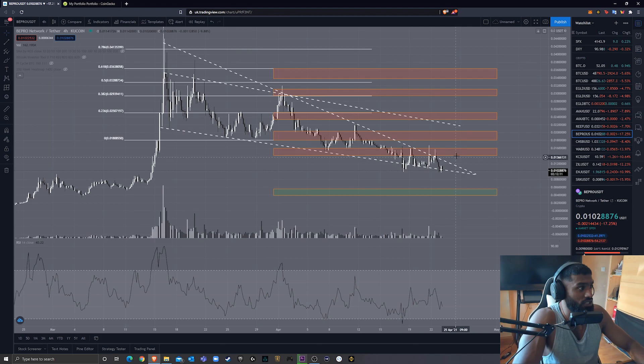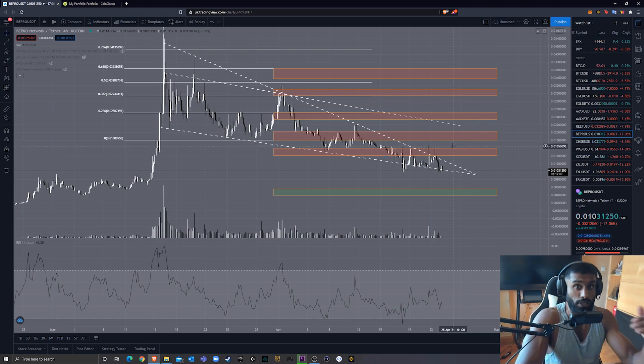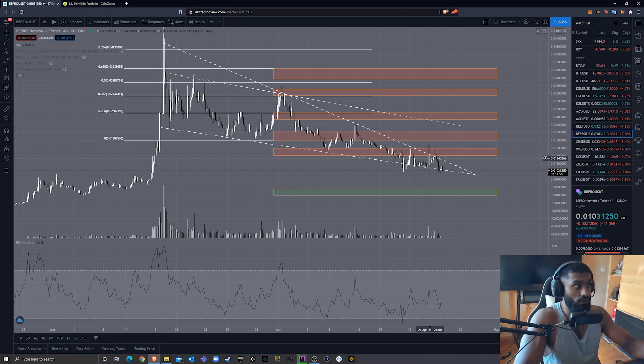My first resistance at the moment would be between 0.0139 and 0.0159. Please check my other videos — I haven't changed any of these resistances and all the price action you've been seeing has been respecting these resistances and buy zones. You can see within this region it was a support, then resistance, resistance, resistance, and resistance again. So after we break this particular trend line, this would be somewhere I'd expect some price action.